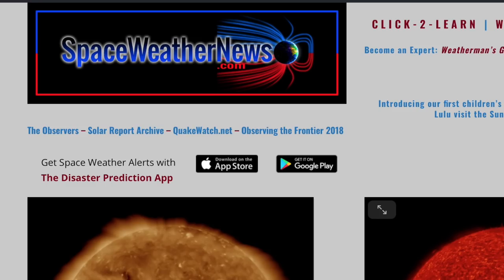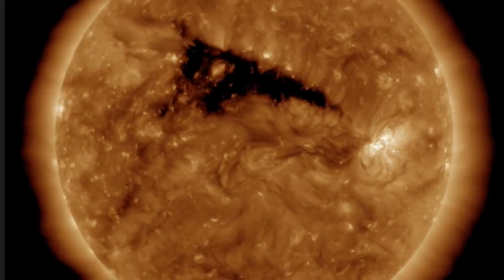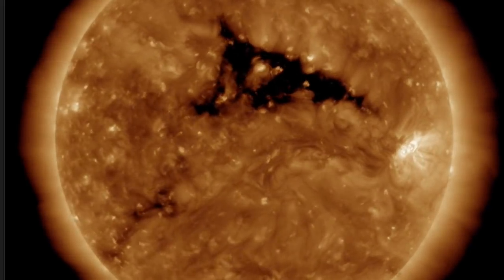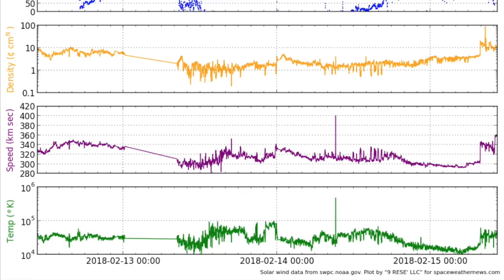Over at spaceweathernews.com, we're looking at the last 24 hours on our star, who was exceedingly calm, as the bright active region turns away with a coronal hole crossing through center longitudes. The departing sunspots lost their magnetic complexity at the rear as they're heading for the limb.